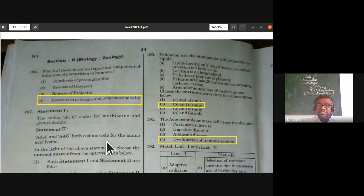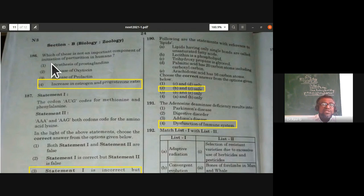Section B zoology questions (internal choice, answer any 10): which is not an important component of initiation of parturition in humans? Synthesis of prostaglandins, release of oxytocin, and release of prolactin are all important components. An increase in estrogen-to-progesterone ratio is not an important component of initiating parturition.